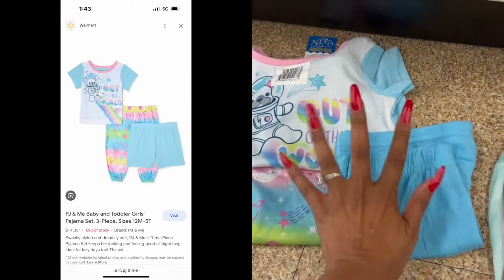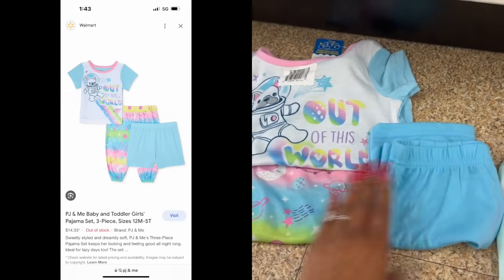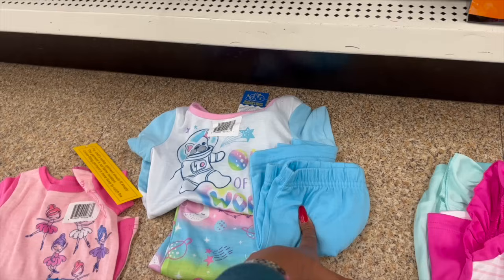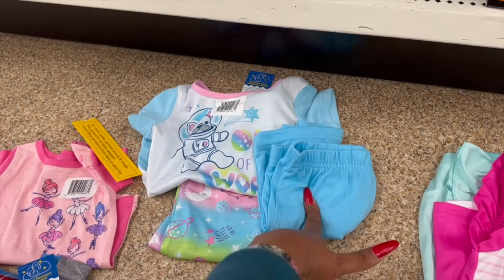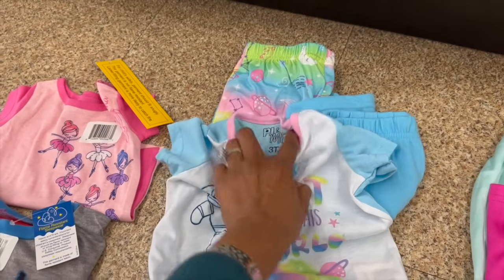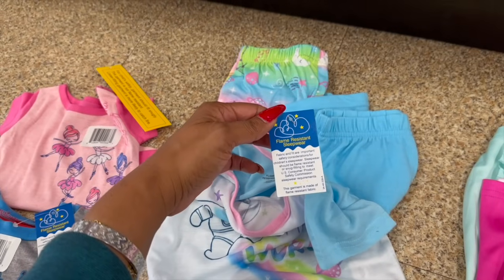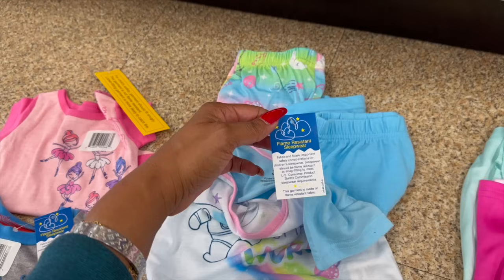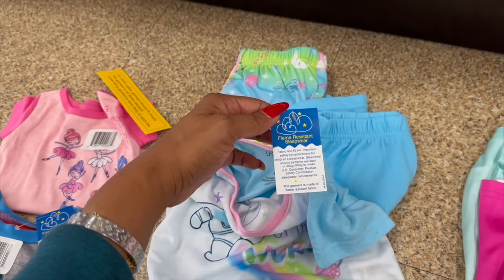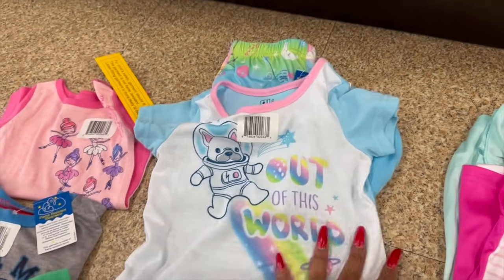This set here is showing up out of stock at Walmart, but I'll split the screen so you can see — it comes with the shorts, pants, and shirt together. The set at Walmart was sold for $14.33, but you can pick it up here for $3.75! This one 'Out of This World' is by PJ and Me — still has the tags on it. The fabric is flame resistant, meeting U.S. Consumer Product Safety Commission sleepwear requirements.